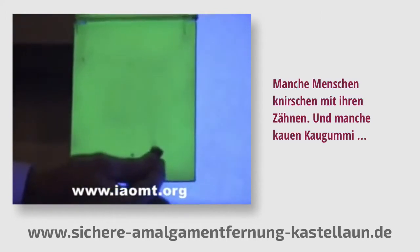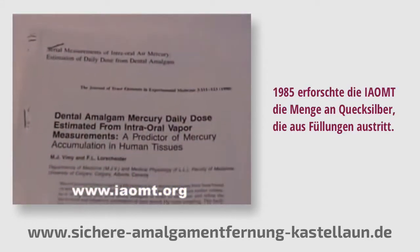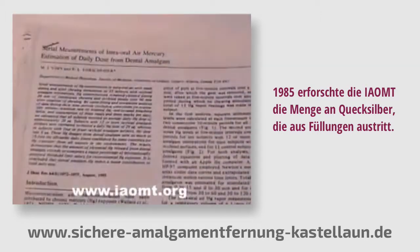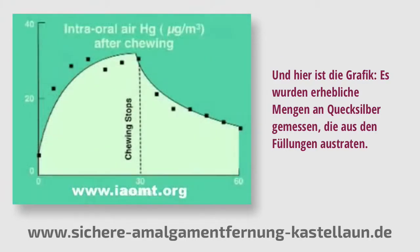Some people grind their teeth. Some people chew gum. Back in 1985, the International Academy of Oral Medicine Toxicology set out to determine the amount of mercury coming off fillings. Here's the graph showing substantial quantities of mercury were measured coming off fillings, and then we estimated the total dose.